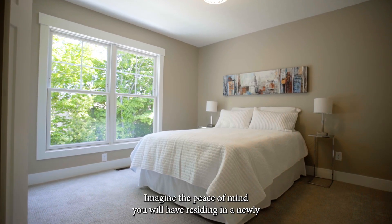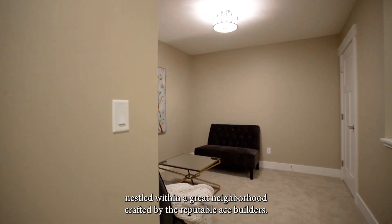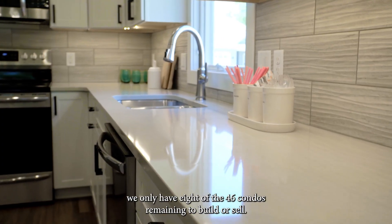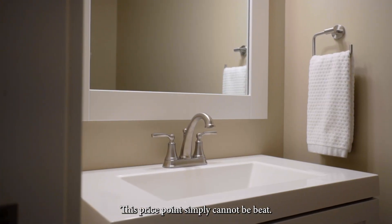Imagine the peace of mind you will have residing in a newly constructed condominium nestled within a great neighborhood crafted by the reputable Ace Builders. Hurry, because at this moment we only have eight of the 46 condos remaining to build or sell. This price point simply cannot be beat.